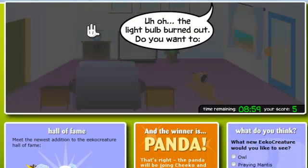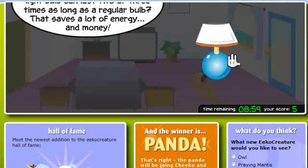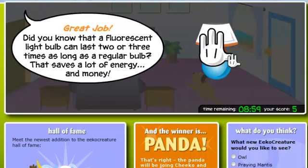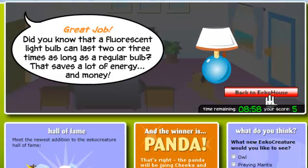Uh oh, the lightbulb burned out. Do you want to replace it with a low energy bulb? Great job! Did you know that a fluorescent lightbulb can last two or three times as long as a regular bulb? That saves a lot of energy.